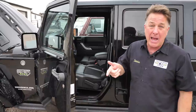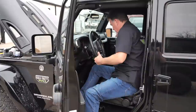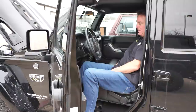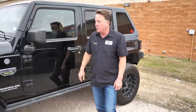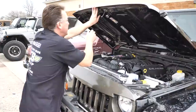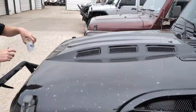Next week we've got a 6.2 Hellcat build coming, and then following that we're going to put a Demon motor in a JL. Absolutely incredible. I love seeing the customer's faces when they come in and test drive their conversions — especially the 6.4s or the Hellcat motors, because these are just phenomenal to drive. Of course, it's also got a Black Mountain cowl hood on it, which I absolutely love. Let's go inside the shop and see what's going on in there.